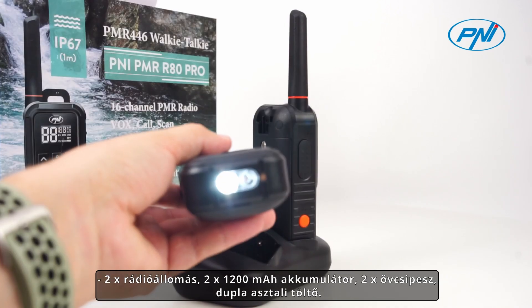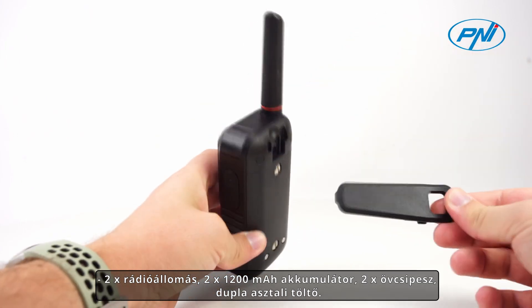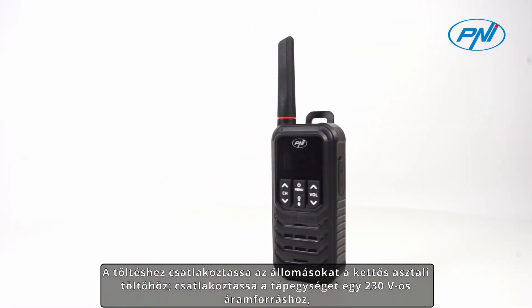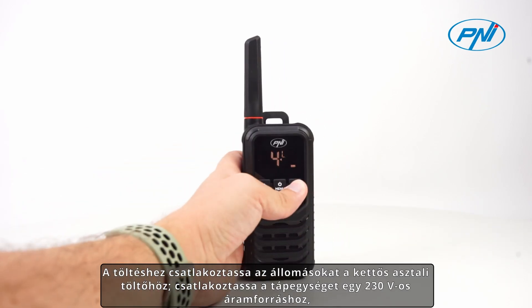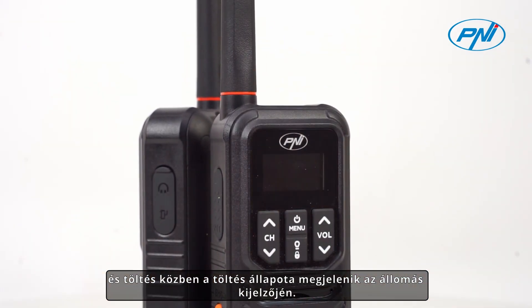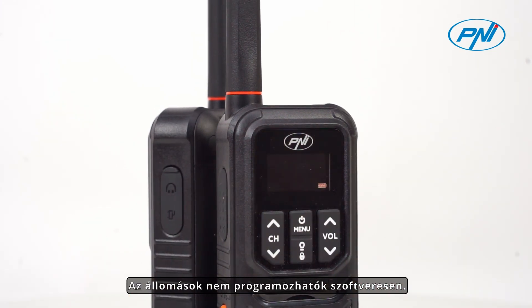The Pennyi PMR-R80 Pro portable radio package includes everything you need for quick use: two radio stations, two 1,200 mAh batteries, two belt clips, and a dual desktop charger. For charging, attach the station to the dual desktop charger, connect the power supply to a 230V current source, and during charging the status will be shown on the display. Stations cannot be programmed via software.